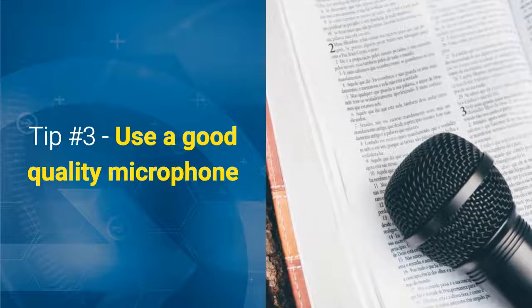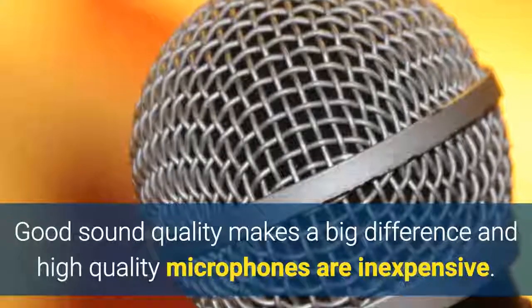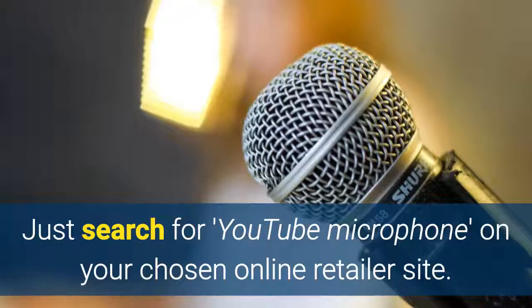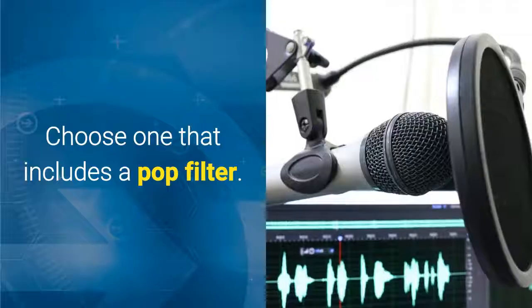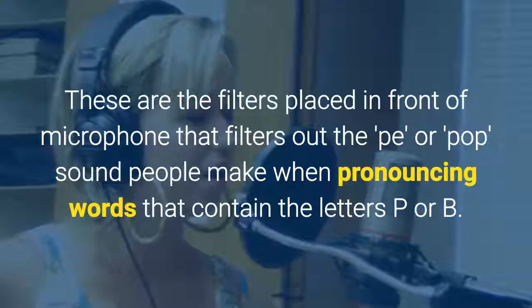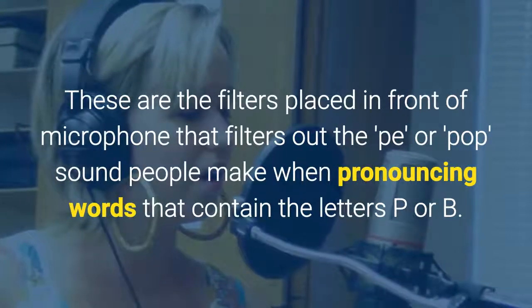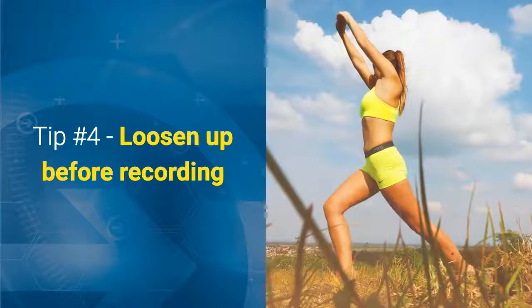Tip 3: Use a good quality microphone. Good sound quality makes a big difference and high quality microphones are inexpensive. Just search for "YouTube microphone" on your chosen online retailer site. Choose one that includes a pop filter — these are the filters placed in front of a microphone that filter out the "puh" or pop sound people make when pronouncing certain words that contain the letters P or B.